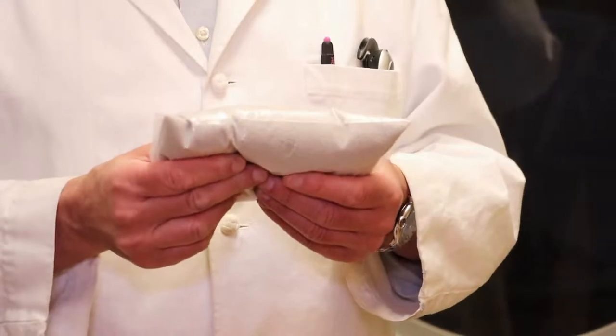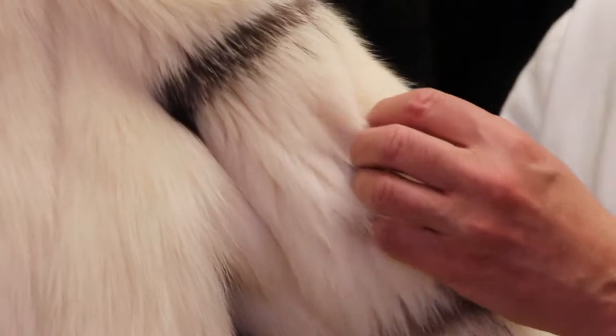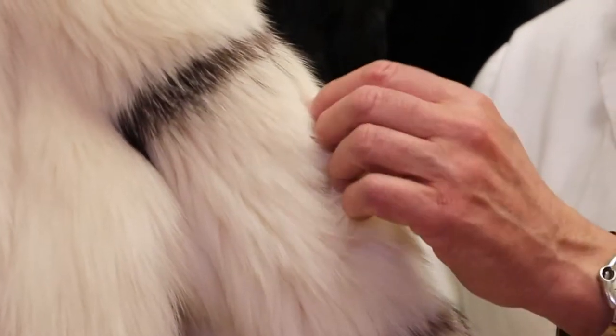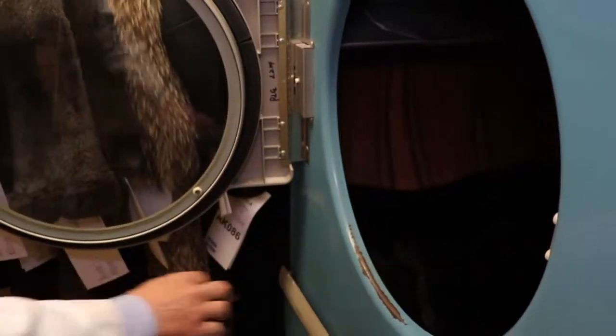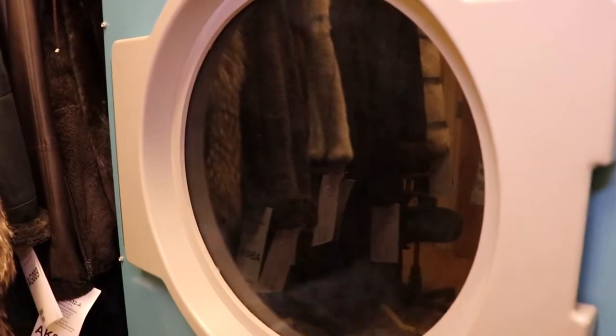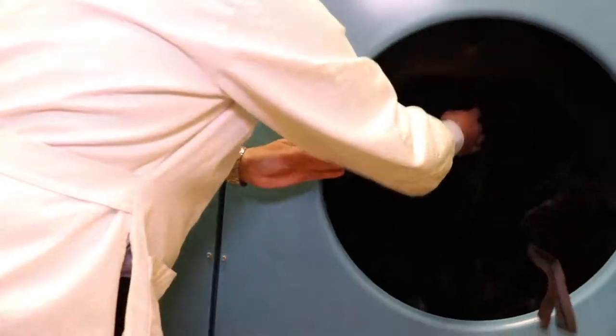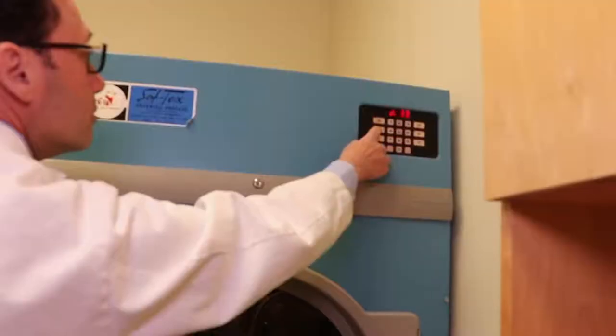We use an environmentally safe compound which will remove dust and dirt from the fur, leaving needed oils on the skin of the fur. The fur is drummed with this compound for an average of 40 minutes, then transferred to a cage where the compound is removed along with any dust and grime. Needed emollients are left on the skin of the garment.